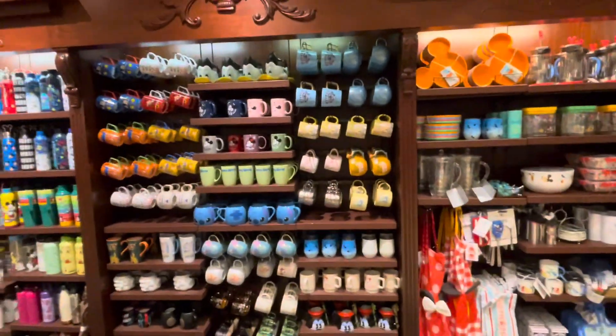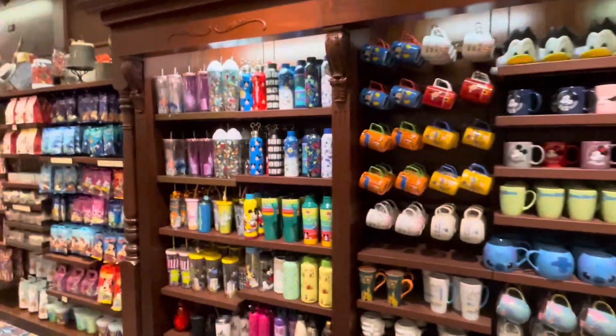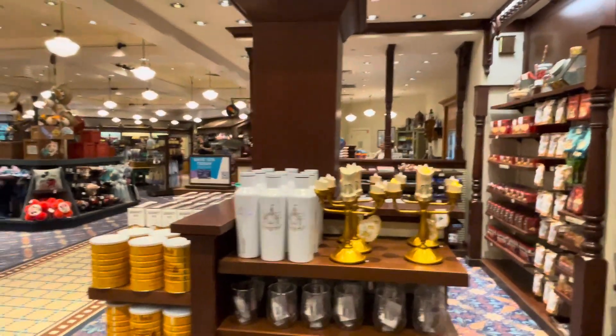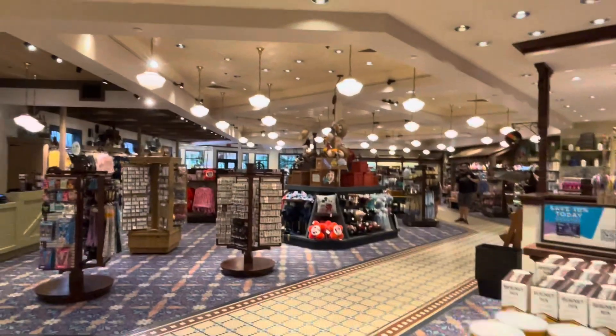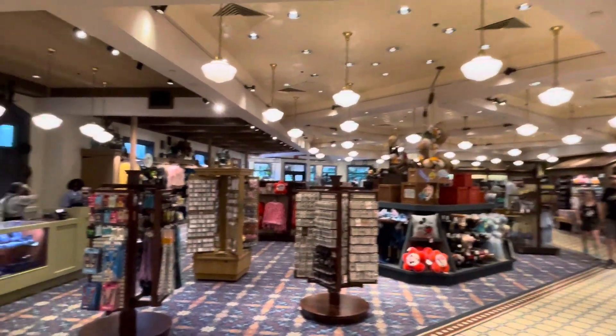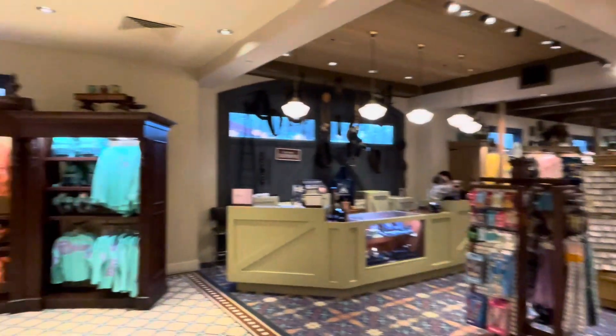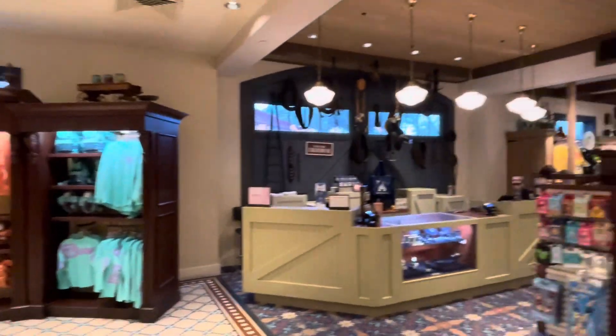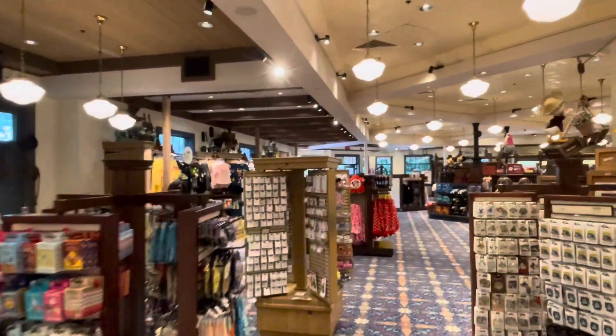They've got everything in here — mugs just like every other store, the candy section. You've got Lumiere there, that's an awesome candle, I love this guy. You've got the animatronics with Huey, Dewey, and Louie, and Donald Duck in there. It's just really a nice store.